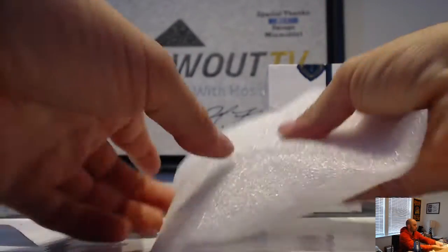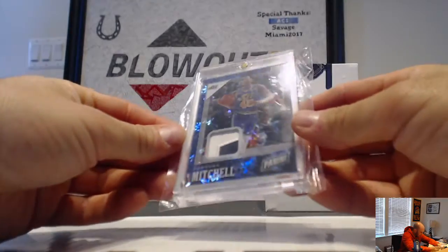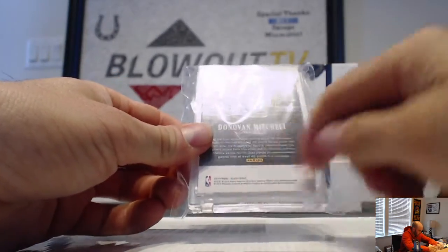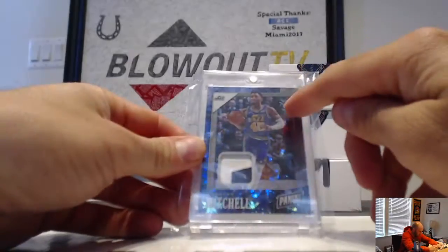Next up, hit number three is a Donovan Mitchell — this is the galactic parallel patch, probably one of some of these Black Friday packs. One-of-one Donovan Mitchell galactic patch, one-of-one stamp right up there.